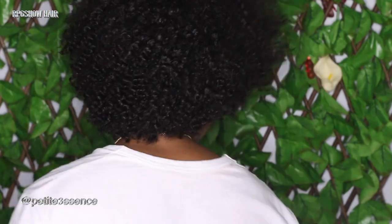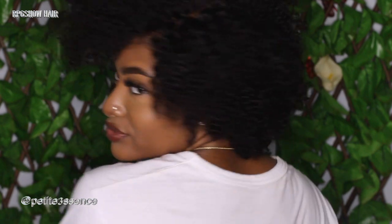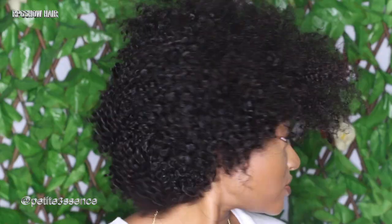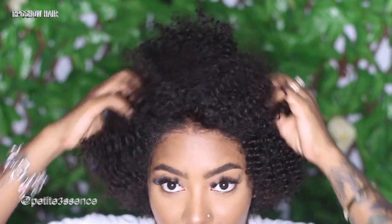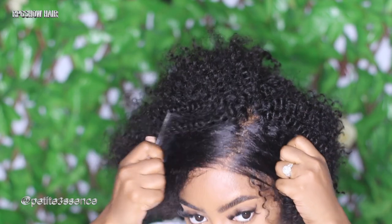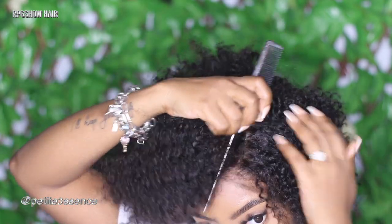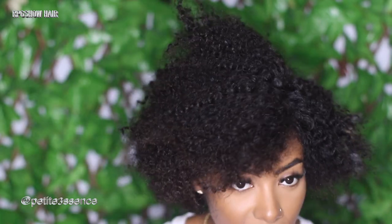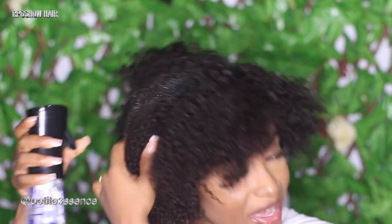Look at that — that's lace right there, guys. No baby hairs, none. I didn't have to stress about edges. Let me show you the back. Let me show you guys the hair in its dry state, and then I'm going to go ahead and get this wet. I'm going to get my bottle with just water in it and spray it down, then use my brush to define and detangle the curls.